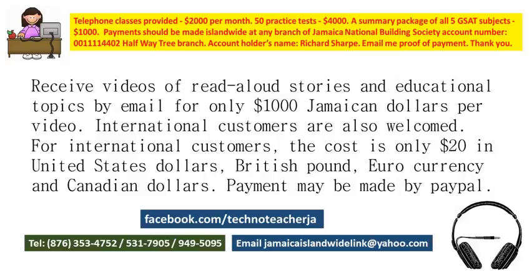You should also complement the videos with GSAT past papers and practice tests, which are also available. You will get a set of about 50 past papers and practice tests with answers and explanations in some cases — ten from each of the five GSAT subjects. That is 4,000 Jamaican dollars or $80 in the other currencies. You will receive the past papers and practice tests by email the day after they are paid for.